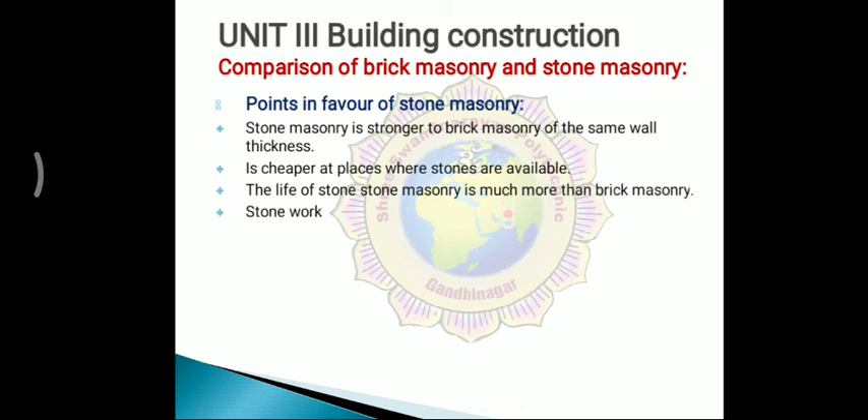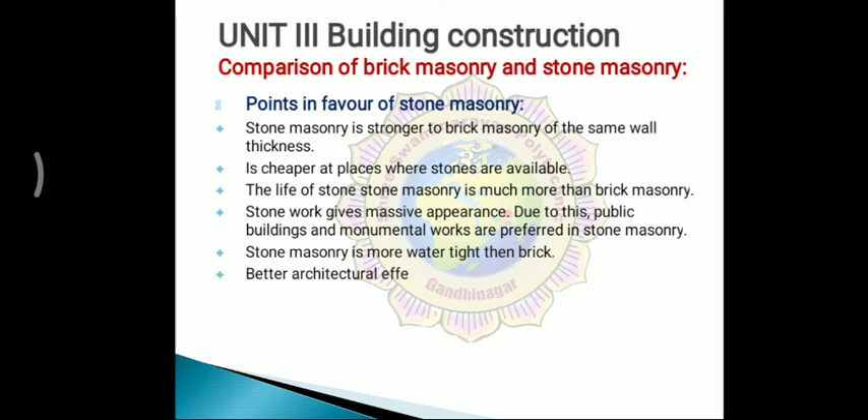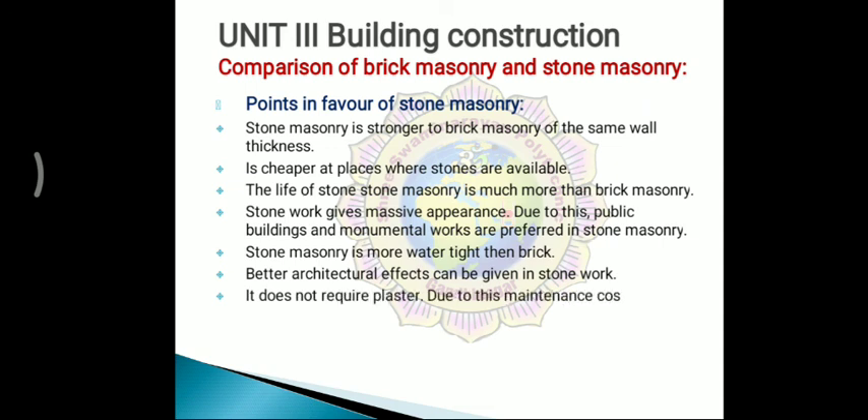Stone work gives a massive appearance; due to this, public buildings and monuments prefer stone masonry. Stone masonry is more watertight than brick masonry. Better architectural effects can be given in stone work. It does not require plaster, and due to this, maintenance cost is less.